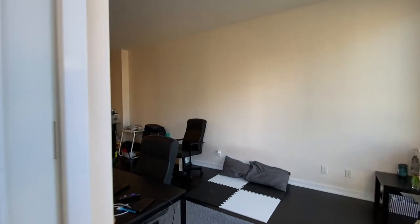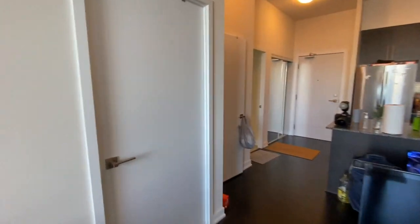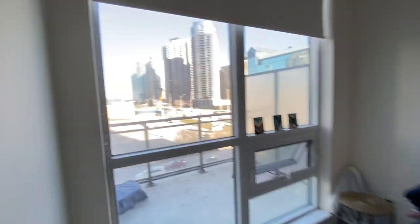Now let's go and check out the bedroom. And here's the bedroom with a closet. And that's the view.